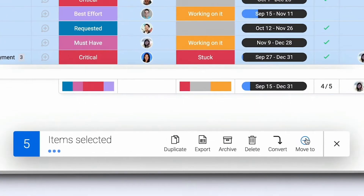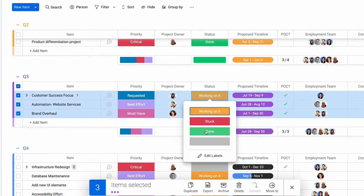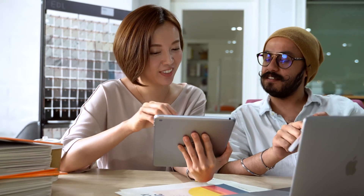Monday.com has a free individual plan for up to two seats. It's ideal for individuals looking to keep track of work using an online solution. It includes unlimited boards, unlimited docs, more than 200 ready-to-use templates, and free native mobile apps. Overall, free users have enjoyed the unlimited customizable boards, the multiple built-in collaboration tools, and the 24-7 customer support. However, users also wish that the free plan wasn't limited to only two users, and they reported that only Kanban view is available, which limits workflow variety.